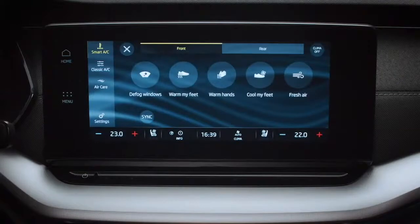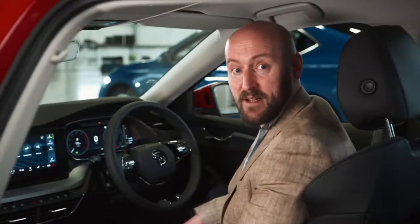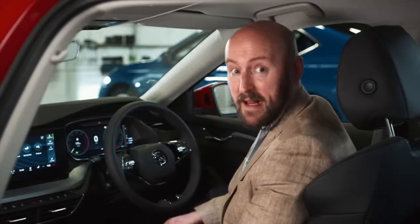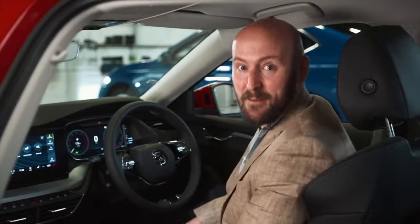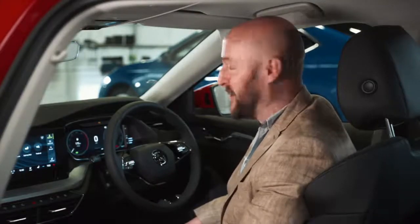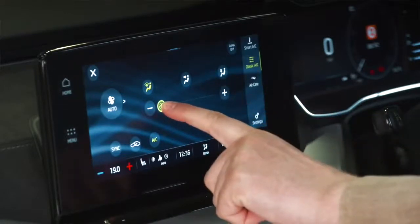You can defog the windows, warm your hands or feet, and get a breath of fresh air — all from the same screen. The temperature and aircon settings are displayed at all times on the home screen, and you can adjust your heated seats from any screen. And just in case this isn't for you, the more traditional approach to aircon control is still here — simply switch to classic AC and adjust using those familiar controls, all on one screen.